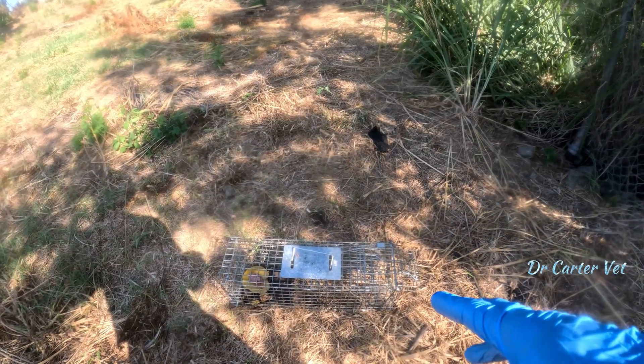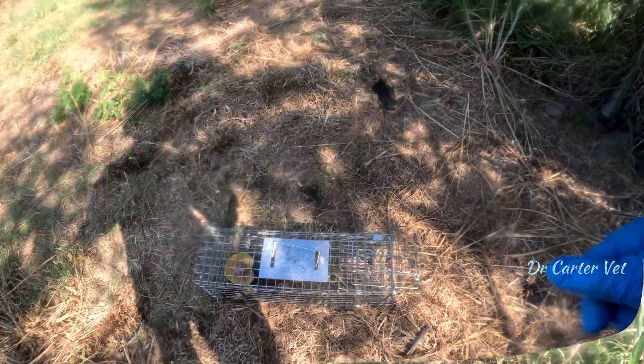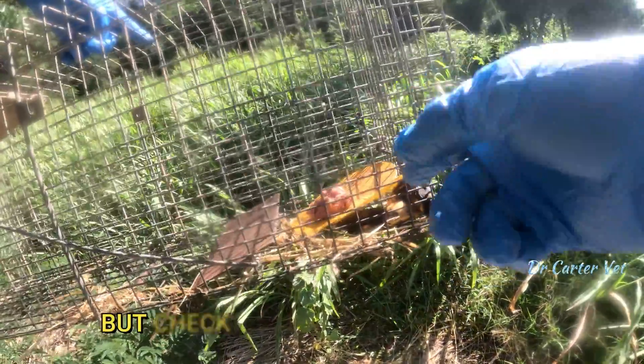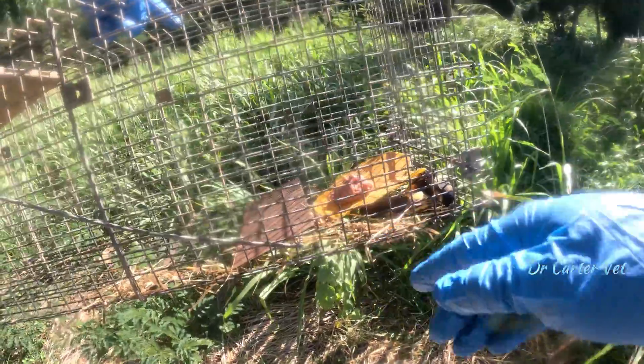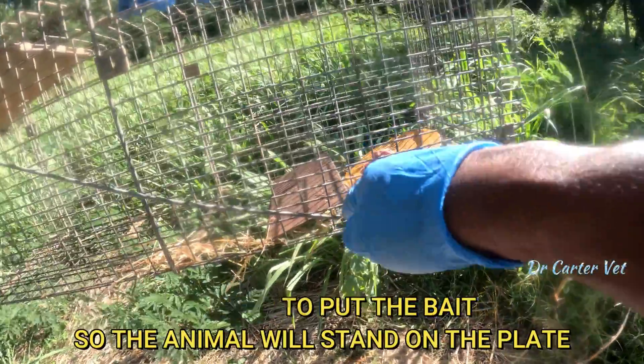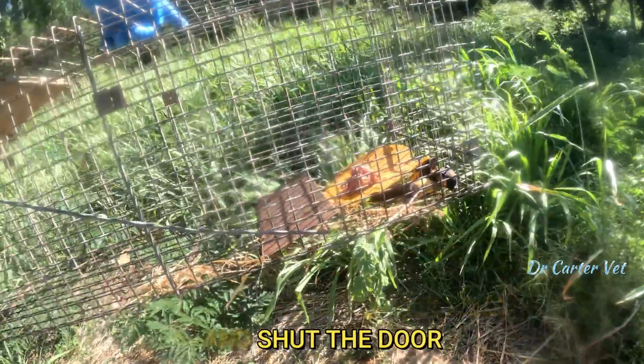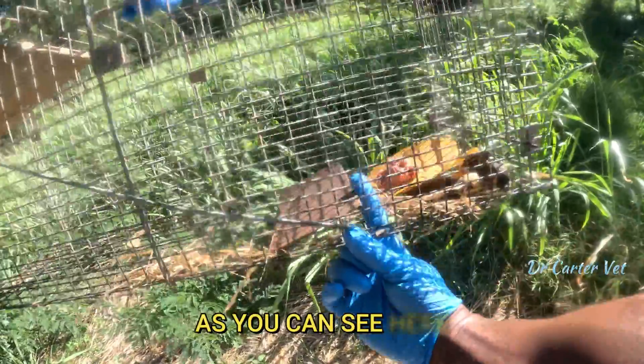Something you have to know when you're baiting: you put the bait behind the trigger mechanism, so you want the animal to stand on the trigger while they're eating the bait — and boom, it sets the trap. Let's make a demonstration.